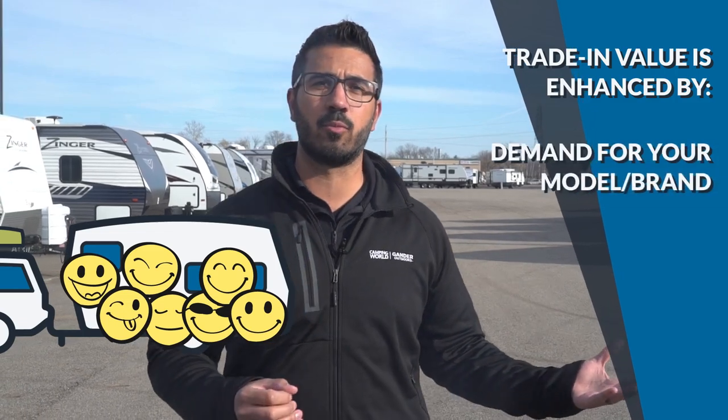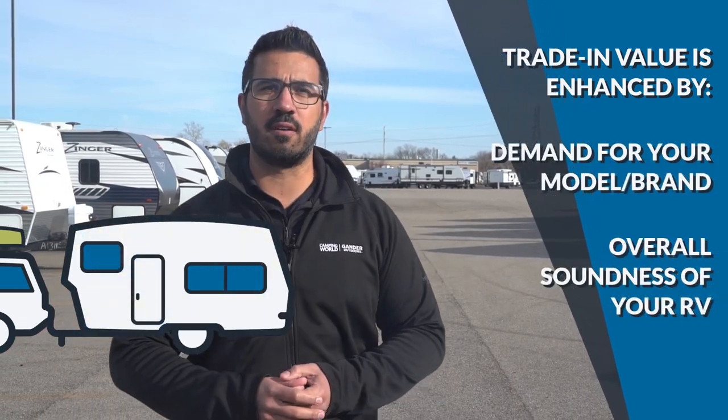When trading in your RV, naturally you'll want the most money you can get for your trade. What enhances the value will be a combination of demand for your particular model or brand and the overall soundness of your current RV. You may get a little more for your trade-in if the dealership really needs your brand or model. For example, if you've decided a fifth wheel serves your purpose more than your current pop-up, trading in the pop-up at a place that is low on pop-up inventory may yield you a slightly better trade value.